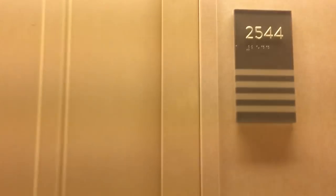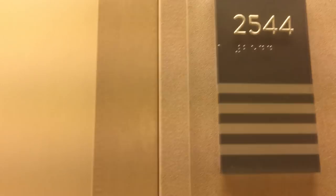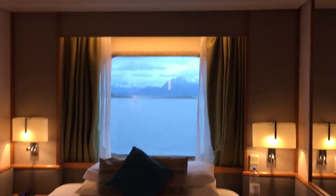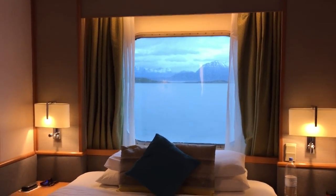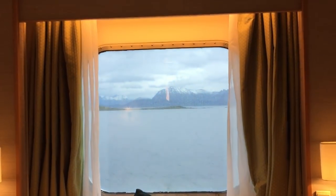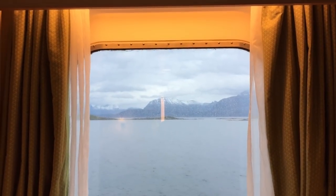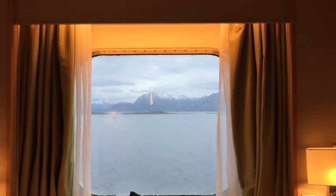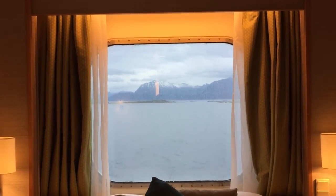Let us show you around cabin 2544. It's on deck two — welcome to our house! This is our cabin on the Marella Discovery. We're on a two-week cruise seeking the Northern Lights. You can see the mountains with snow on at the window — we're in Ålesund today. Anyway, we're here to show you around our cabin, which is on deck two.